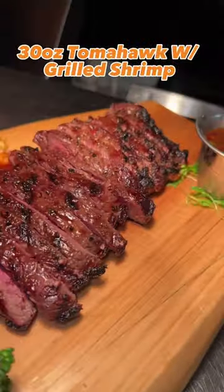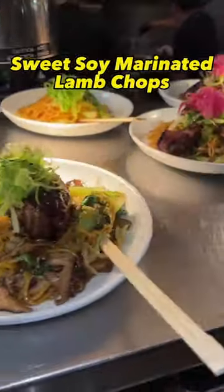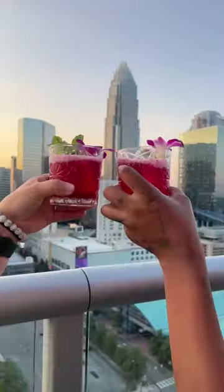We're going to start with a 30-ounce tomahawk with grilled shrimp and roasted broccolini, the ahi tuna nachos, the banana custard cheesecake blondie, and of course the sweet soy marinated lamb chops. There are multiple options when it comes to desserts as well as drinks — just tell them what you like and they'll craft it up for you.